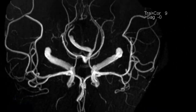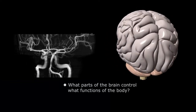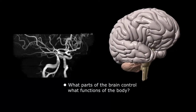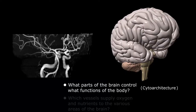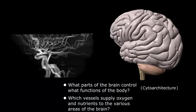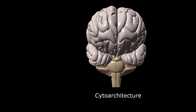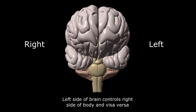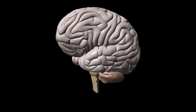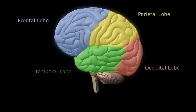To recognize the earliest signs and symptoms of a stroke, we need to know two things: number one, the details of what parts of the brain control what functions of the body, also known as the cytoarchitecture of the central nervous system, and number two, which vessels supply oxygen and nutrients to the various areas of the brain, also known as the vascular territories. Let's start with the cytoarchitecture or brain mapping. There is a left and right cerebral hemisphere — in general, the left side of the brain controls the right side of the body and vice versa. The cerebral cortex is divided into four major regions or lobes, including the frontal lobe, parietal lobe, temporal lobe, and occipital lobe.